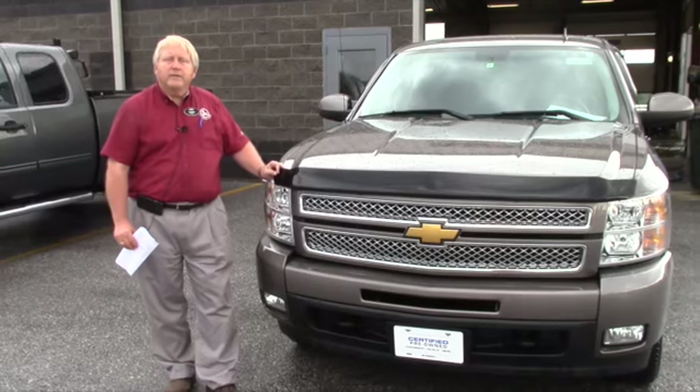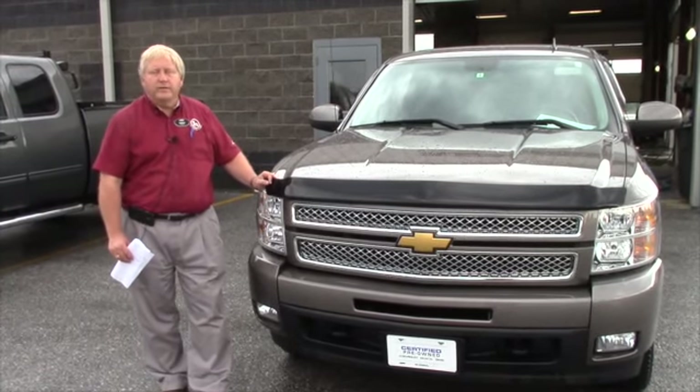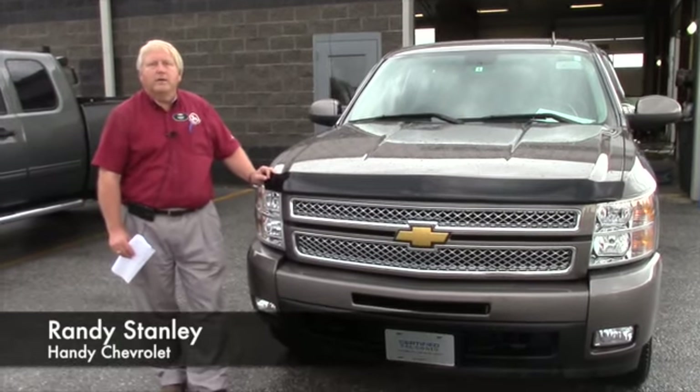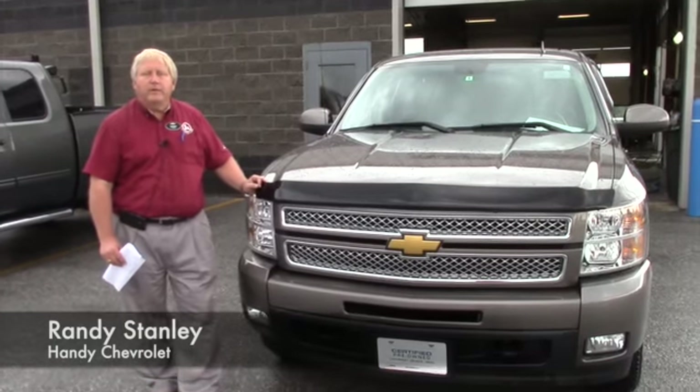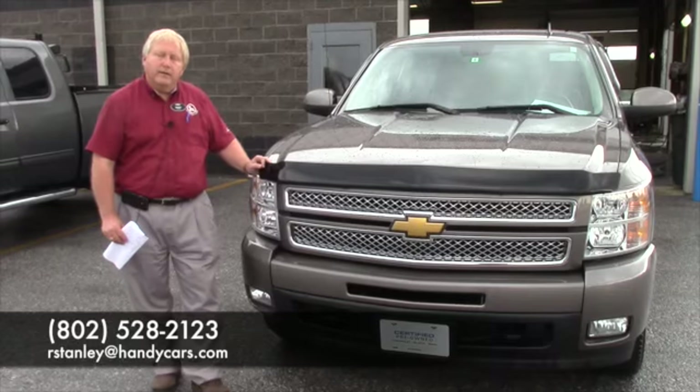Gil, I did a walk around on this truck and it appears to be in almost mint condition — it's in beautiful shape. I think this is one that you'll find great interest in. Again, this is Randy from Handy's and my number is 528-2123. I look forward to working with you.